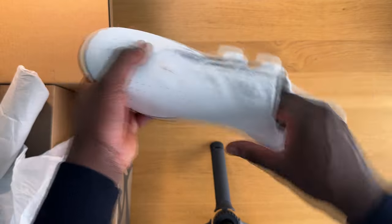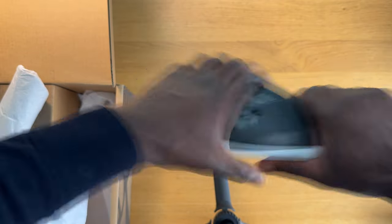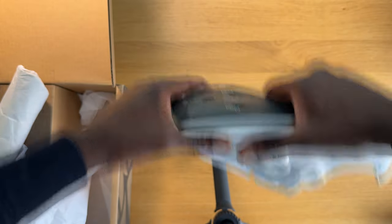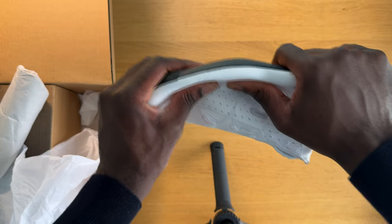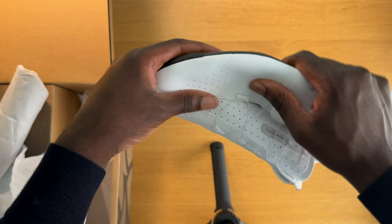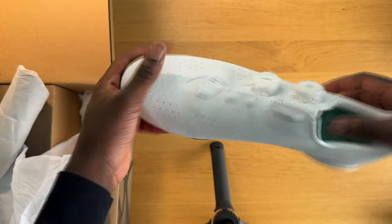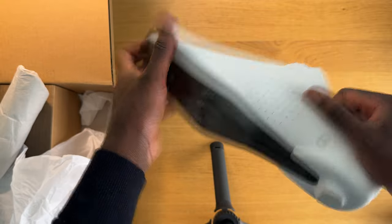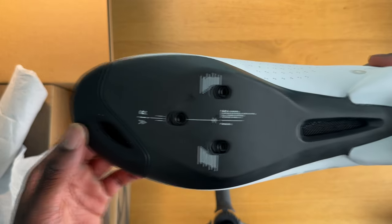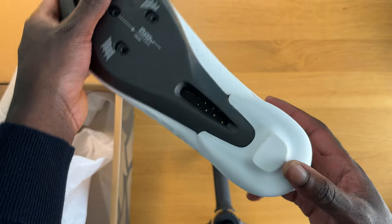Let me see if I can flex the sole at all. Yeah — no flex whatsoever. It's a solid carbon sole. Obviously that's the cleat area there. You can sort of see the cleat position and it looks really nice actually.